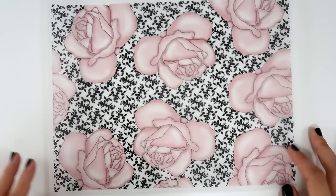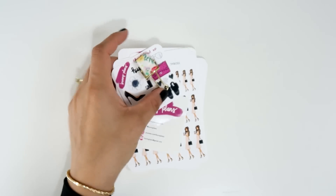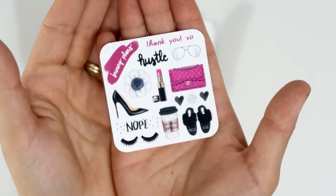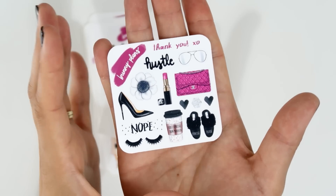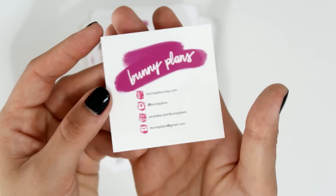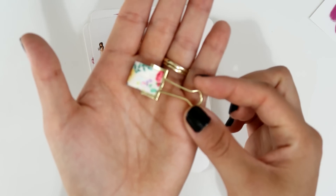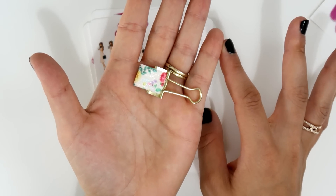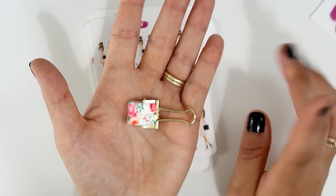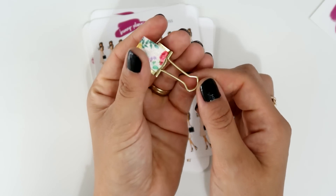Then I ordered more stickers. The freebie I received in this order — I love her freebies because they're super functional and you can use them in all your planners. She also included her business card with all her accounts. I grabbed one of her pen loops too — she has a really versatile shop with die cuts, pen loops, vellums, stickers, and mini sticker kits. This pen loop is in gold and super pretty for spring.